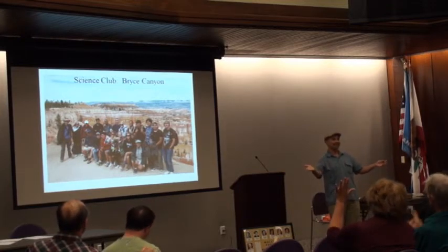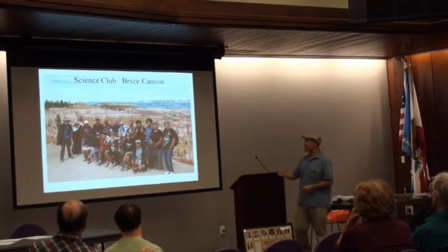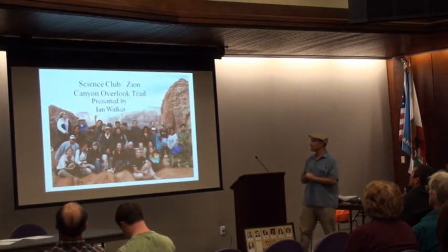How many people have been to Bryce Canyon? Almost everybody — I knew it. It's an awesome place. Even our vice president of the college showed up. Next on our itinerary, we went over to Zion.